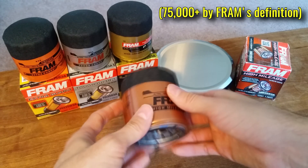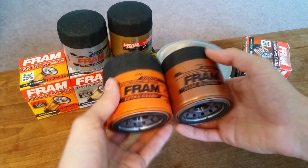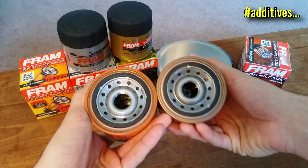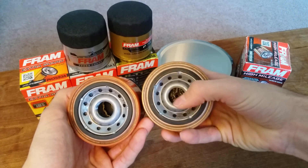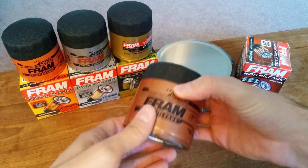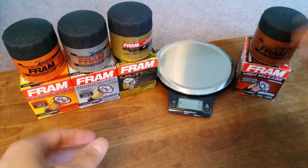I haven't cut these open yet, but as far as I can tell the High Mileage filter is equivalent to an Extra Guard in terms of performance, but it contains a cartridge of additives inside that release into your oil over time as you drive, which is supposed to be healthy for engines that have a lot of hours on them. I can't speak to the effectiveness of these additives or additives in general, but I'm just pointing out what sets this particular filter apart from the rest.